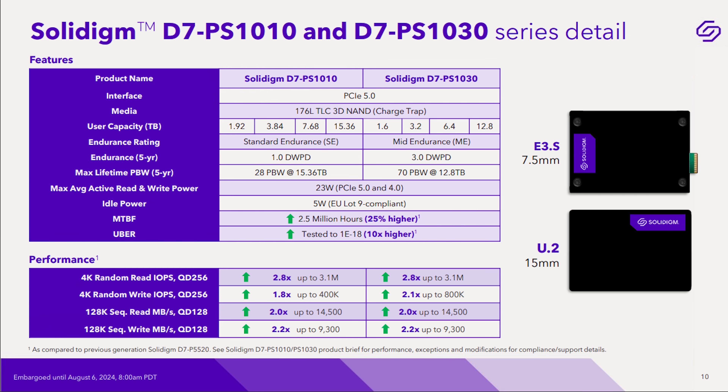What's the difference between the PS-1030 and PS-1010? The PS-1030 is designed for more write endurance, so those are slightly smaller capacity drives available up to 12.8 terabytes, whereas the PS-1010 goes up to 15.36 terabytes. Basically the difference between one drive write per day and three drive writes per day endurance.